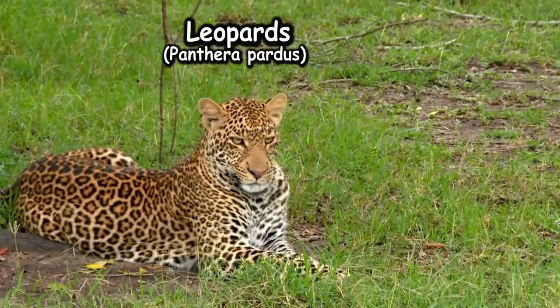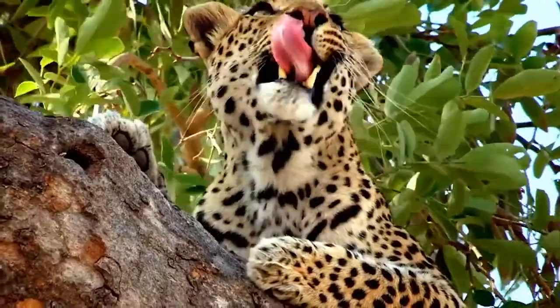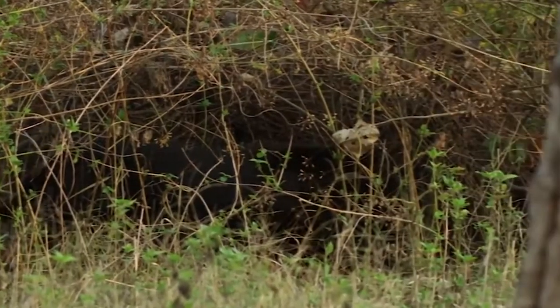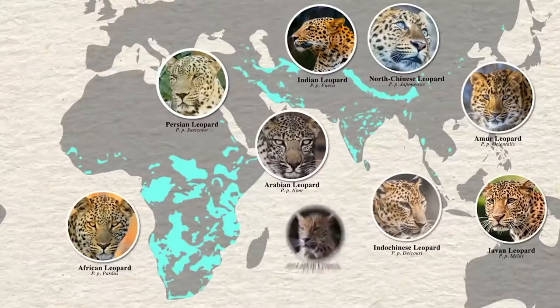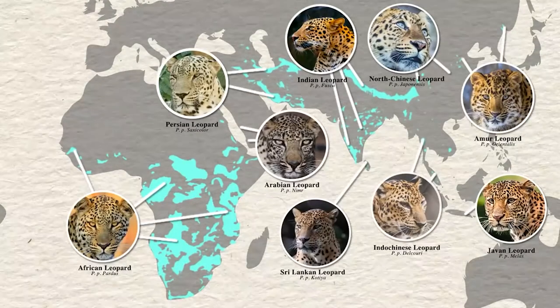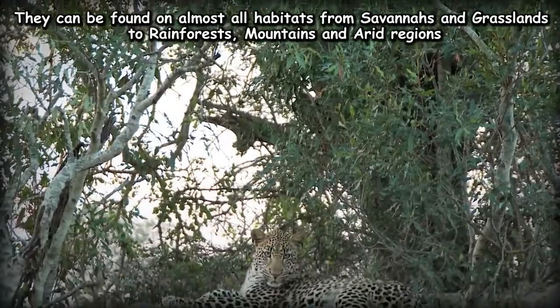Leopards are the most versatile of all big cats. They are also the smallest cat that can roar. Much smaller than lions and tigers, the leopard relies on its power and stealth. Leopards have the largest range of all big cats. There are nine subspecies across Africa and Asia. Due to this massive range of different landscapes and terrains, leopards have become masters of adaptability.